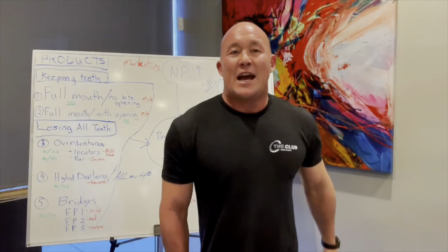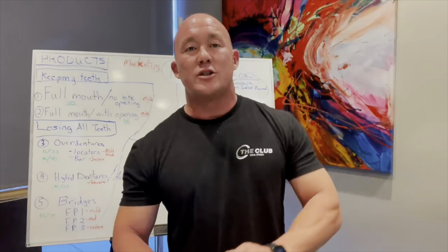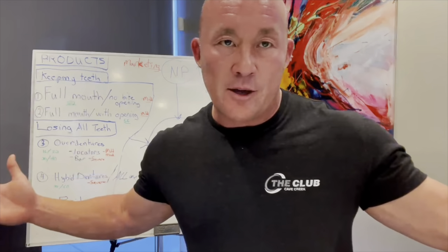Hey guys, Dr. Chapman here from SI Institute here in Arizona. I got a 20-minute little video here. Click on the link below if you're interested in how to build a multi-million dollar practice.